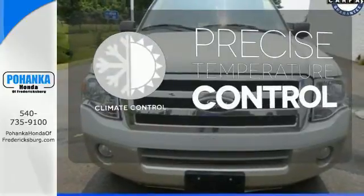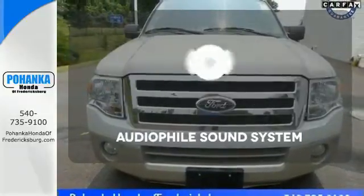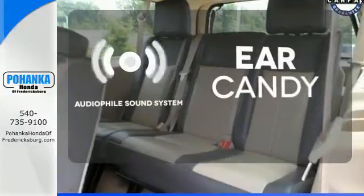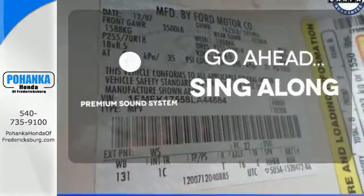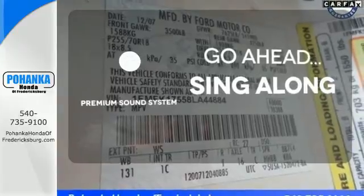Select the perfect temperature with climate control. The Audiophile sound system gives you a rich listening experience. Your favorite music has never sounded better, thanks to the premium sound system.